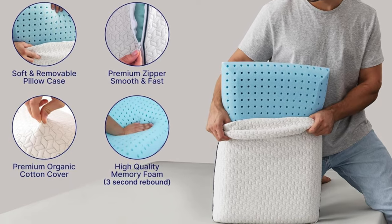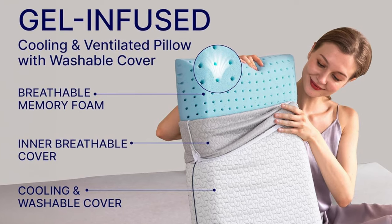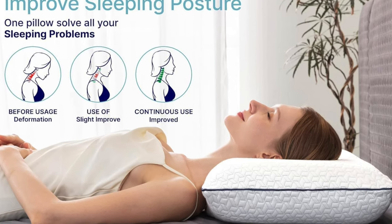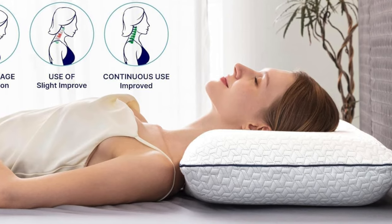Who's it for? If you're a back sleeper on a quest for a pillow that's cooler than the other side of the pillow and as firm as your resolve to hit the snooze button, the Viverto Gel Memory Foam Pillow is a solid choice. But be warned — it's not for those who prefer their pillows to double as marshmallows.